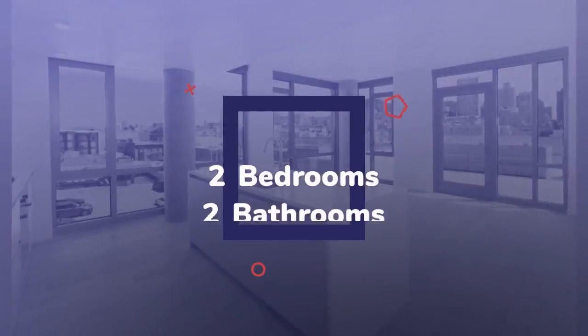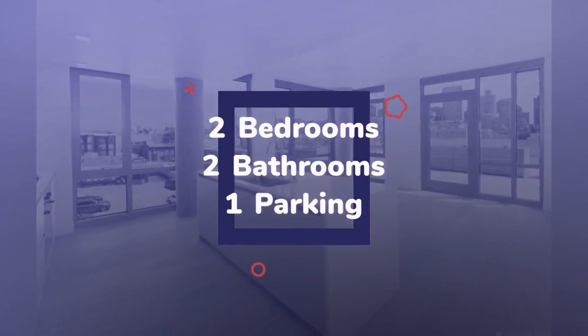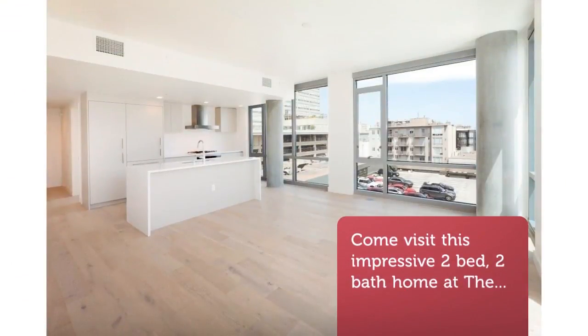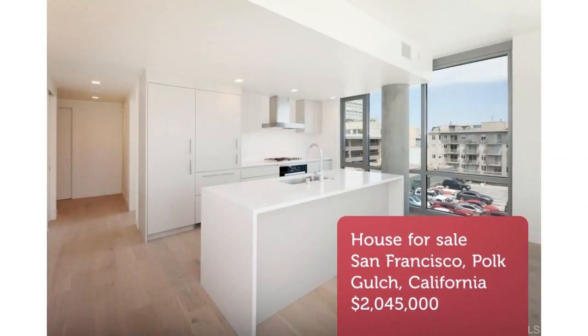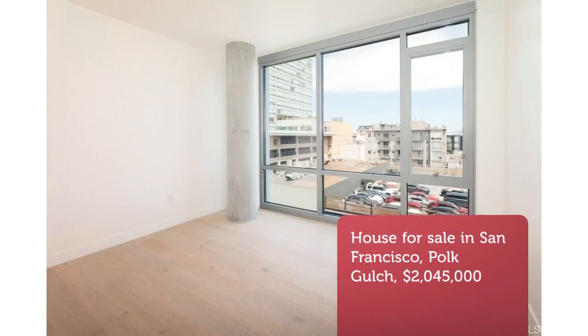The modern kitchen is outfitted with Mila and Bosch appliances, including gas range and Hansgrohe fixtures, with hardwood floors throughout. The massive private outdoor terrace, over 600 square feet, is the defining feature of this unique home — a perfect residence for those who enjoy entertaining.